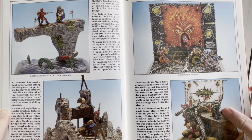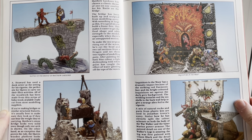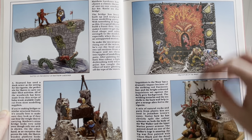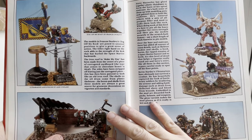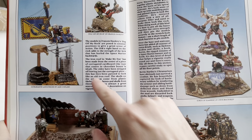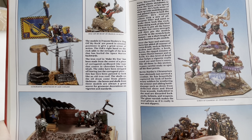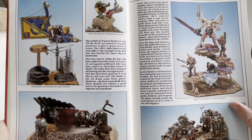Look, this fellow — Inquisitors in the Warp — he can actually paint. They're all very grungy and 80s-looking. You can imagine all these guys afterwards going to a Metallica concert. The models in Francis Donlevy's 'Zog of My Rock' are posed in unusual positions to give a great sense of action. Well, I wouldn't say it's got a great sense of action, but for its time it's pretty good.